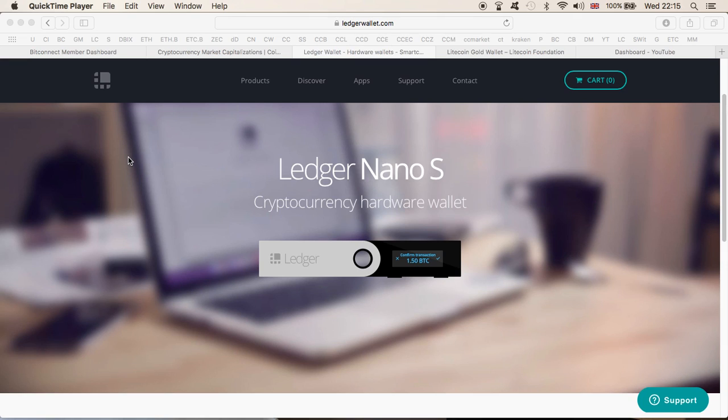Hi guys, thanks for coming back to the channel. If you've always wanted to buy yourself a Ledger Nano S wallet but haven't done it already, maybe it's because you were waiting for the gold version — yes, you heard me right, the gold version. But first, a quick look at the actual Ledger Nano S wallet, which is this one right here. I personally believe it is the best hardware wallet currently available and it supports the most amount of cryptocurrency.